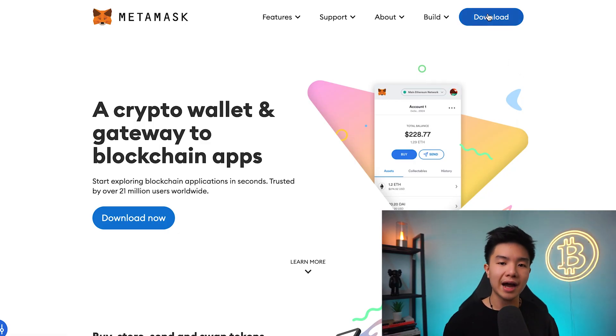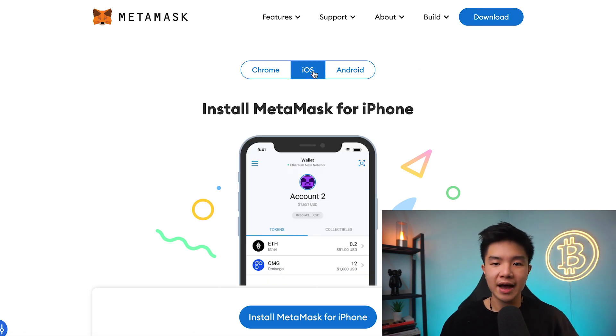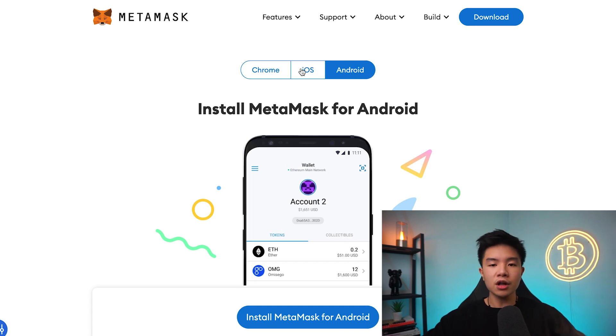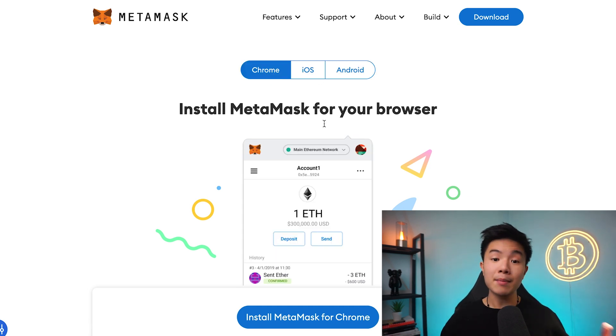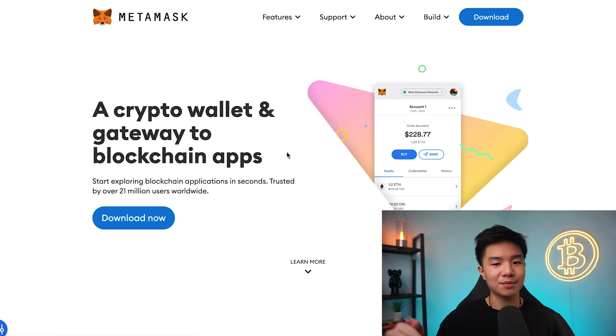If we go to metamask.io, you can install Metamask in Chrome, iOS, or Android. It should be fairly simple. If you want to put some money in Metamask, there are also a lot of options to do so within the app. I'll leave the links down below in the description.